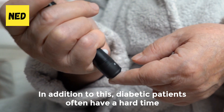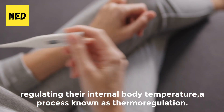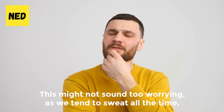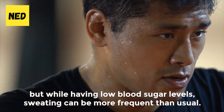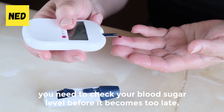In addition, diabetic patients often have a hard time regulating their internal body temperature, a process known as thermoregulation. While we tend to sweat all the time, having low blood sugar levels can make sweating more frequent than usual. So if you are experiencing this symptom, you need to check your blood sugar level before it becomes too late.